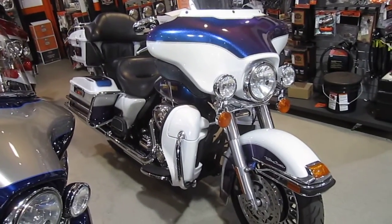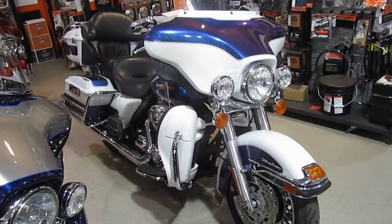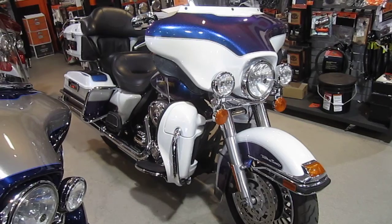If you'd like to purchase this motorcycle, please call our sales department at 516-409-9200. Refer to bike U868. Thanks and have a great day.